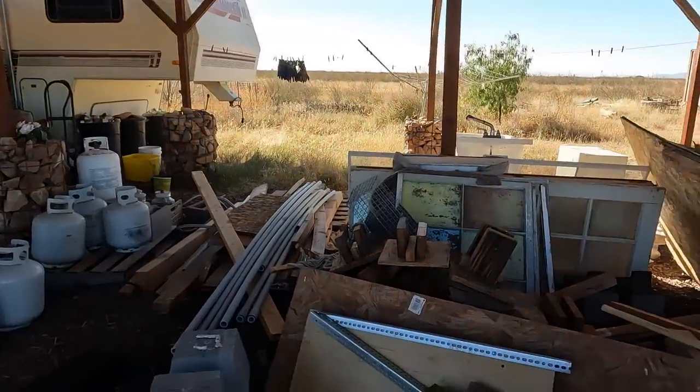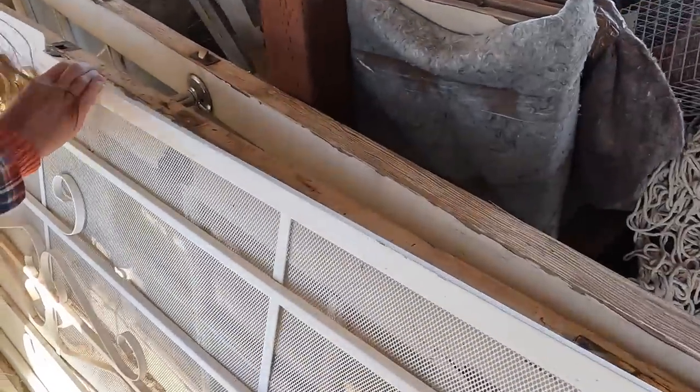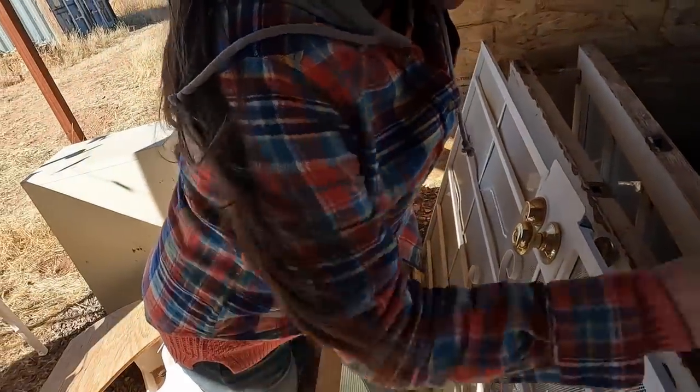All right, so the doors are way back there. It's one of these two? Correct. Which one? Oh, that one has a key. The key one is actually the one I'm thinking that we would be using because it's got a key.